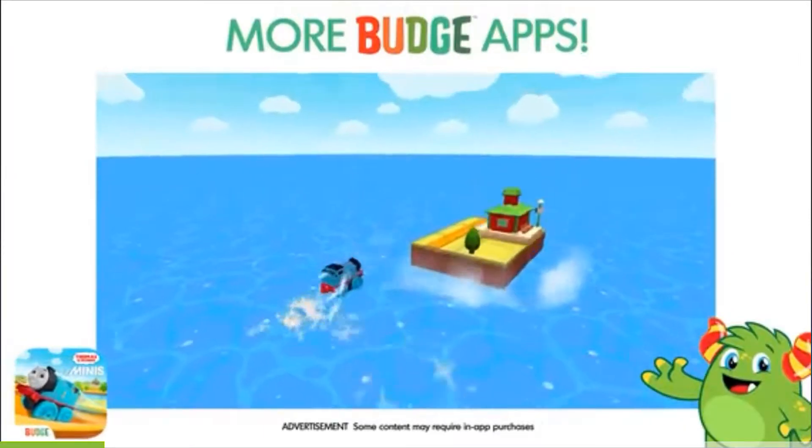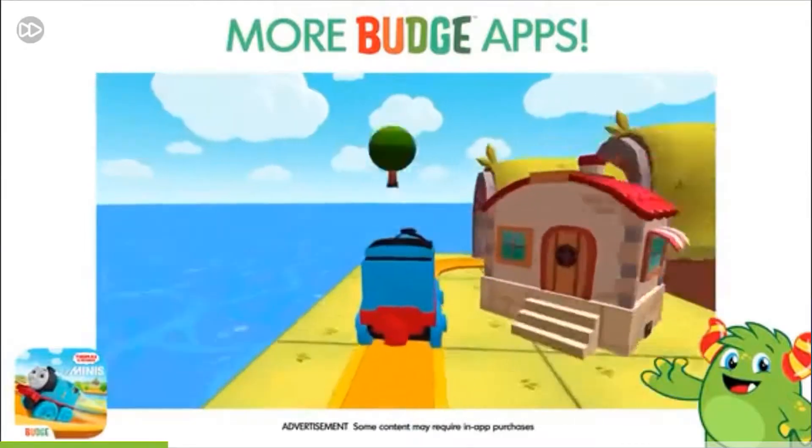Thomas and Friends Minis. Ready, set, build. Have so much to do!